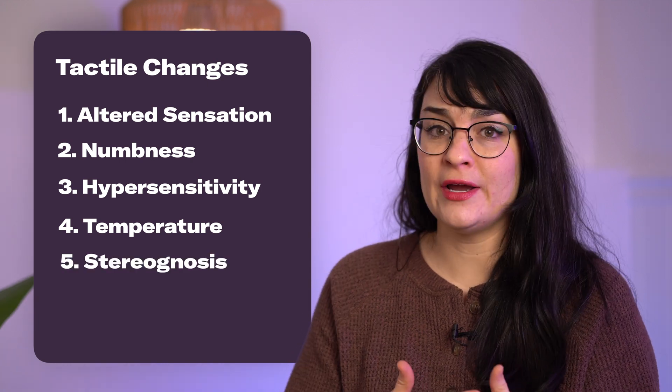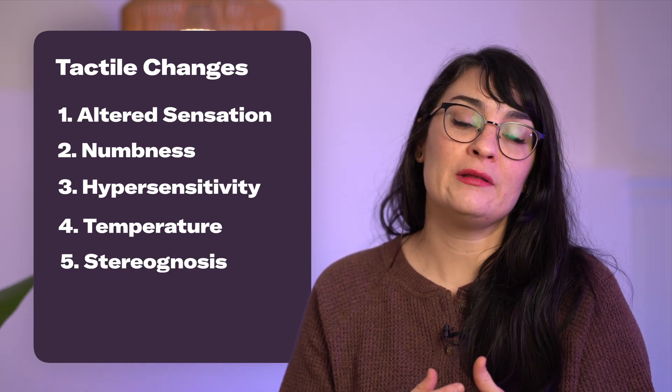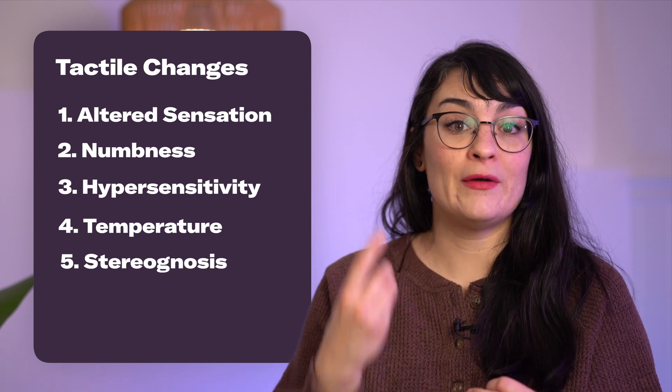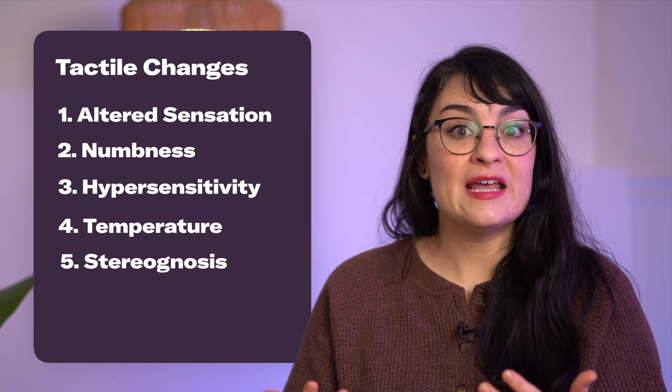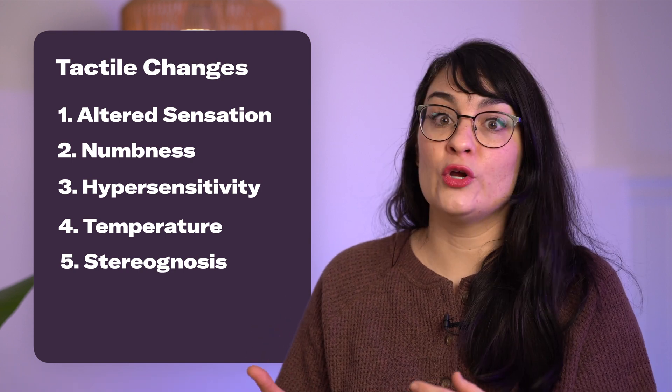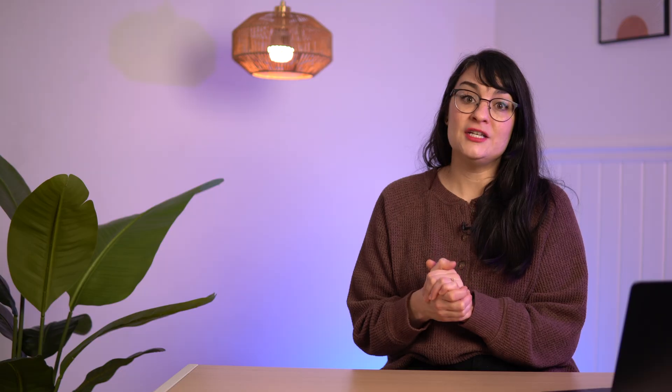And lastly is something called stereognosis, and this is your ability to tell what something is in your hand or by touch without actually seeing it. So an example is putting your hand in your pocket and being able to tell whether you're holding onto a coin or a paper clip.